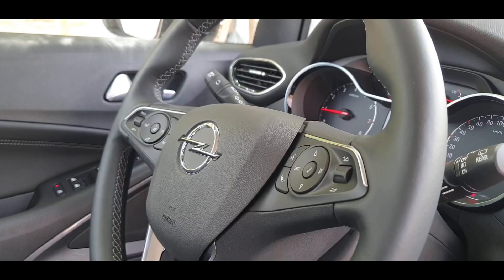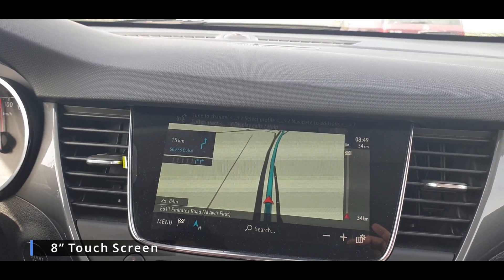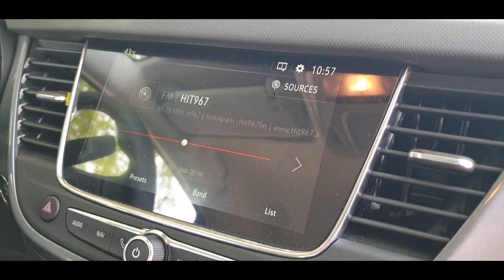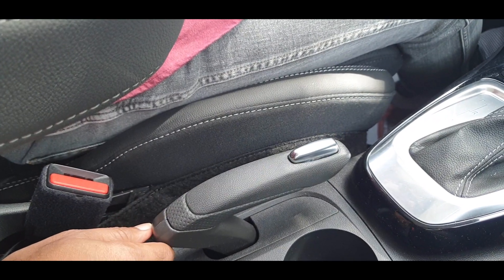The buttons and switches in the Crossland are pretty classic and functional, which makes operation very smooth and simple. The buttons are all stacked up, and there's an 8-inch touchscreen, but the main controls are all done through the buttons lined up just below it. The AC controls are very classic and simple, and the handbrake is also a classic style.